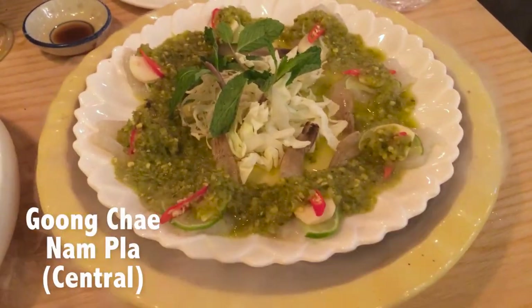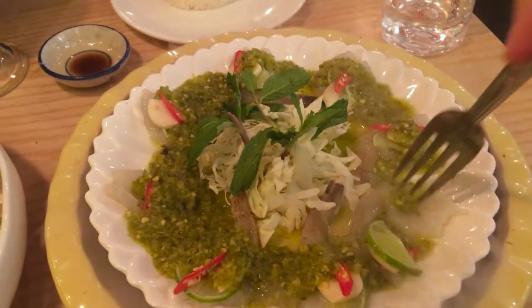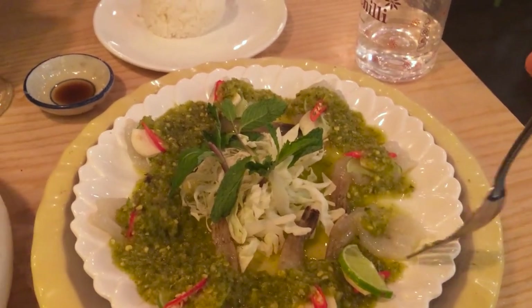So this is Kung Che Nam Pla — raw shrimp, basically shrimp sashimi. Nam Pla means fish sauce, so it's got a fish sauce dipping sauce on top, but essentially it's just sort of a seafood dipping sauce.